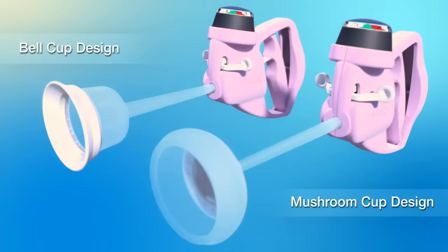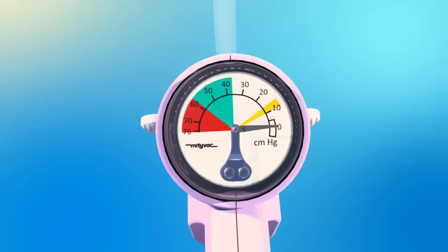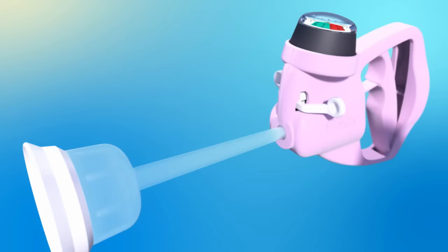Unique features include: a self-limiting vacuum that will not exceed recommended levels for enhanced fetal safety, an ergonomic vacuum release trigger positioned for easy operator access, and a freely rotating vacuum stem to minimize torsion-related injury.